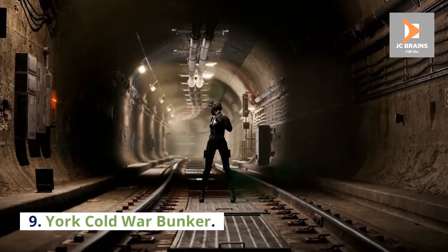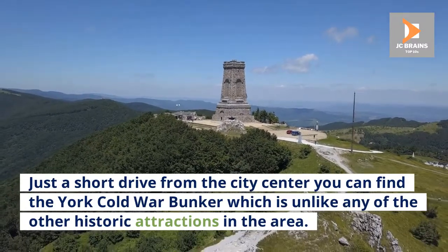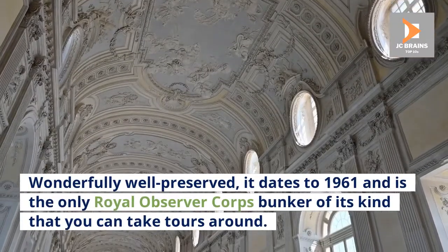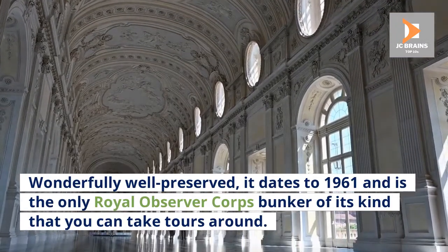Number 9: York Cold War Bunker. Just a short drive from the city center, you can find the York Cold War Bunker, which is unlike any of the other historic attractions in the area. Wonderfully well preserved, it dates to 1961 and is the only Royal Observer Corps Bunker of its kind that you can take tours around.